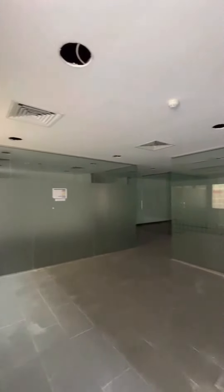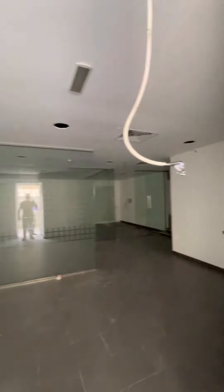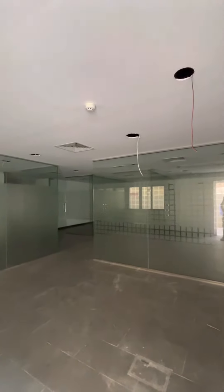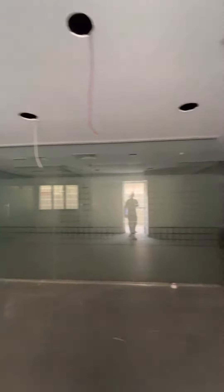This is Samco Real Estate presenting a 10,000 square feet warehouse plus showroom available in Al Quoz industrial area 1. Approximately 5,000 square feet in the ground floor warehouse and 5,000 square feet in the ground floor showroom. This is located in Al Quoz 1. Please visit us.